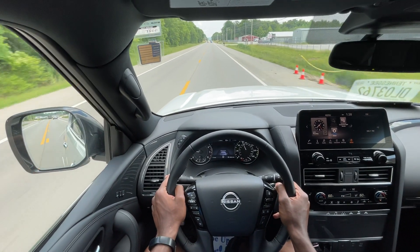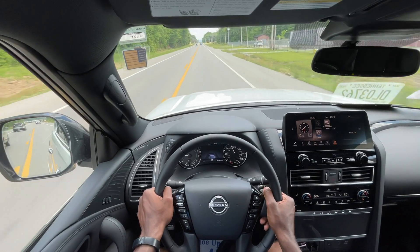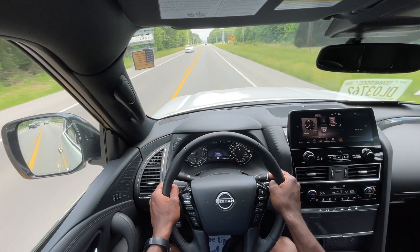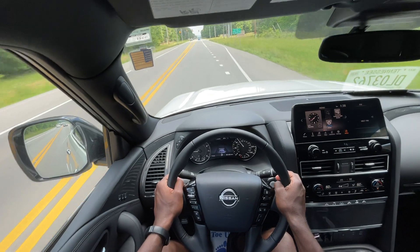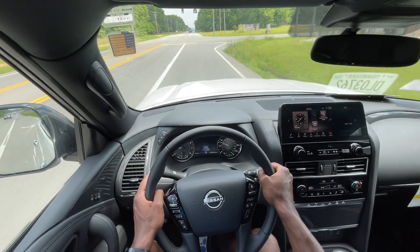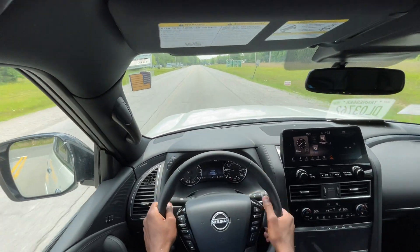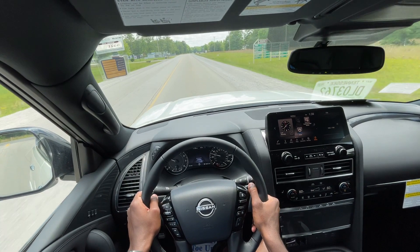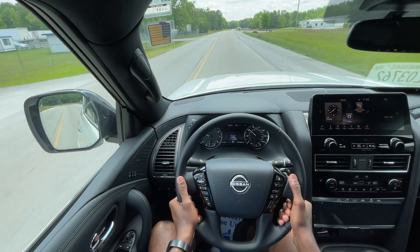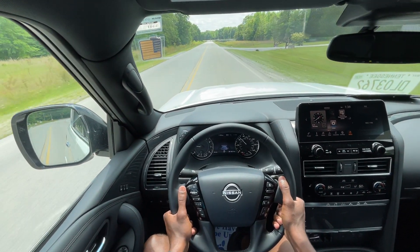In terms of ride quality, this almost floats down the road. With these 20-inch wheels, you can feel the road a little bit in the foot pedal, but not really in the ride quality itself. The platform these run on is meant to be more rugged than pretty much all the competition. Even the most luxurious Armada is meant to be good for towing your boat, towing your trailer, and fitting your entire family and all your bags for longer road trips.